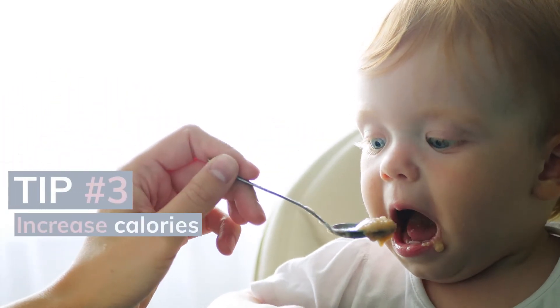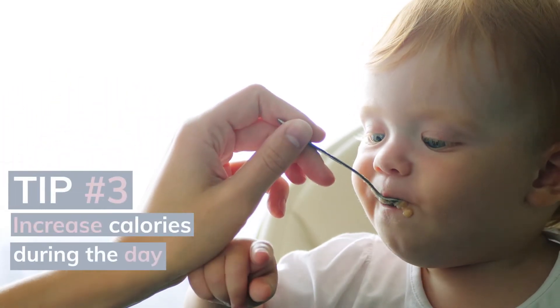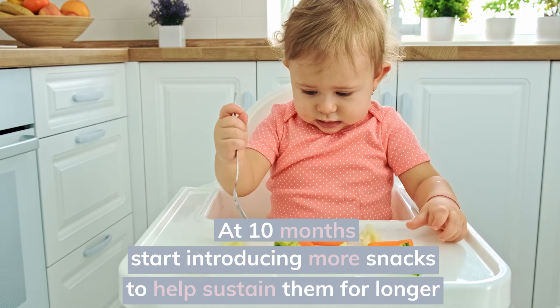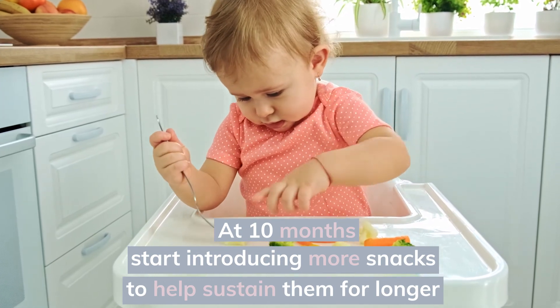Tip number 3: increase calories during the day. If you're not already giving your little one 3 meals a day, this is the time to change to 3 meals to ensure that they are getting sufficient calories to keep up with their growth and development. Once your little one starts getting closer to 10 months, you may then need to introduce more snacks to help sustain them for longer.